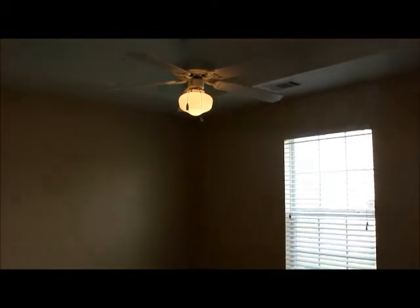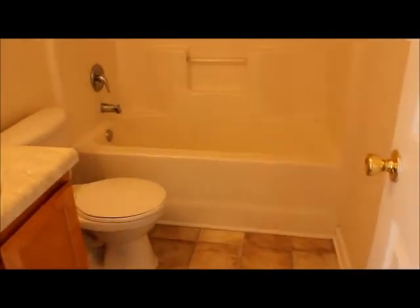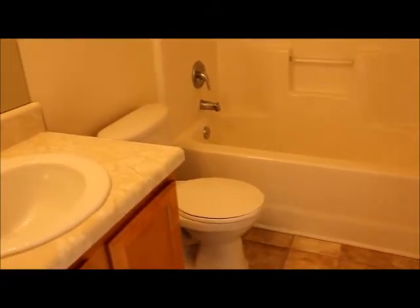Then right next to that we have bedroom number 2 — again another good size room. This one has a ceiling fan and light fixture, and it has tray ceilings, which always make the rooms look very nice. Right next to that is bathroom number 1 — a full bath with a tub and shower combo.